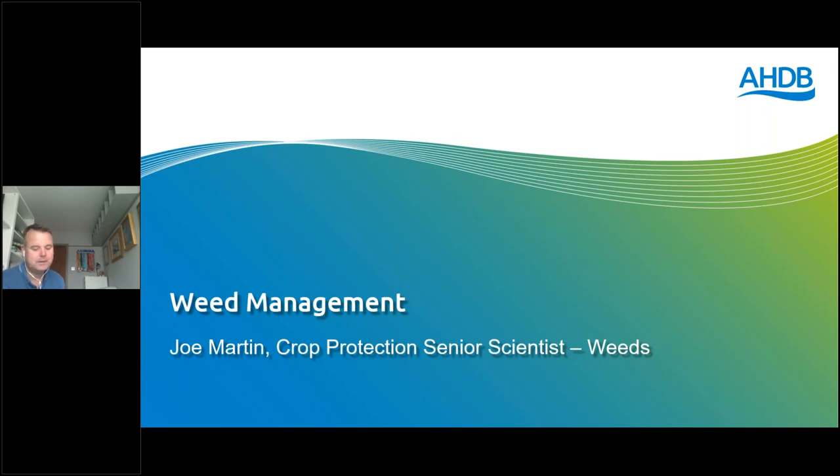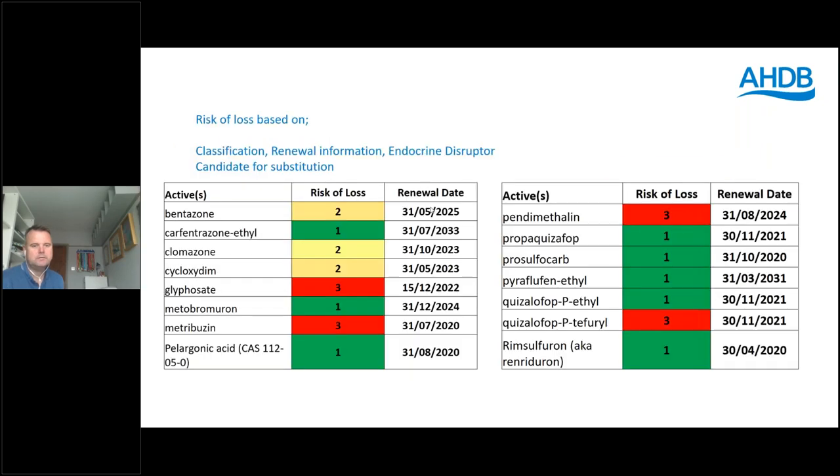In terms of weed management, I've tried to give you a flavour of the work we've undertaken at AHDB over the past couple of years across the different crop sectors. One of the things we do at AHDB is track active ingredients and their potential for loss — whether based on going through renewal within the EU, whether there's a potential for endocrine disruptor or candidate substitution, etc. We flag these up to help us look at what potential problems might be coming around the corner and to help focus our research in terms of looking for replacements or alternative technologies to help growers still achieve a level of weed pest or disease management.